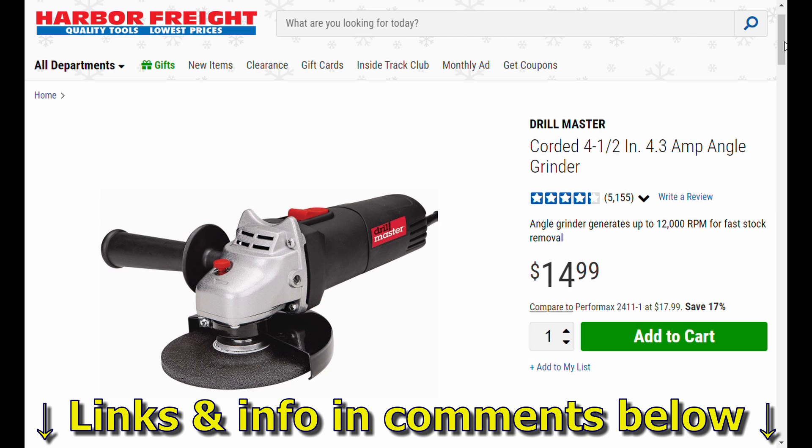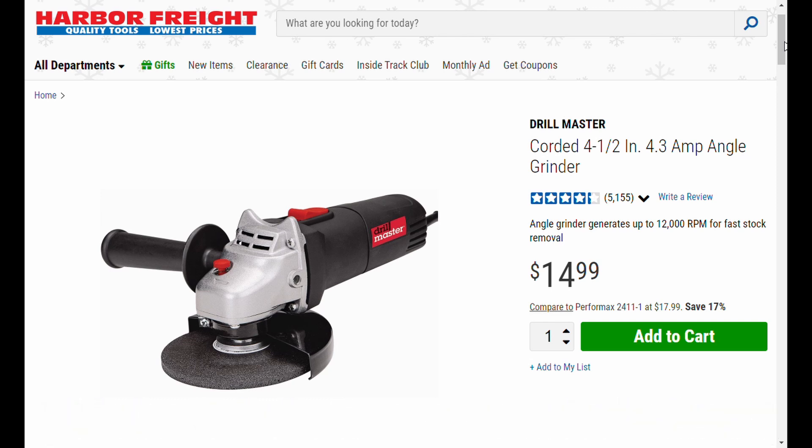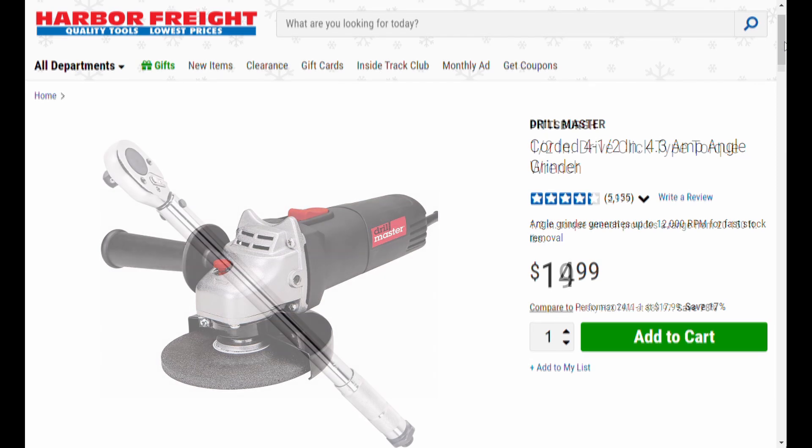Why does this make the list? Well, if you're just starting out and don't want to make a huge investment, you might want to learn how to use an angle grinder — put a cutoff wheel on it, gouge into some steel, see what it does. Maybe you're taking up tile and need to get the grout off the floor. This would probably do the trick. At five bucks it's got to be able to do something, right? That's why it's number five: the Drill Master corded 4.3 amp angle grinder.